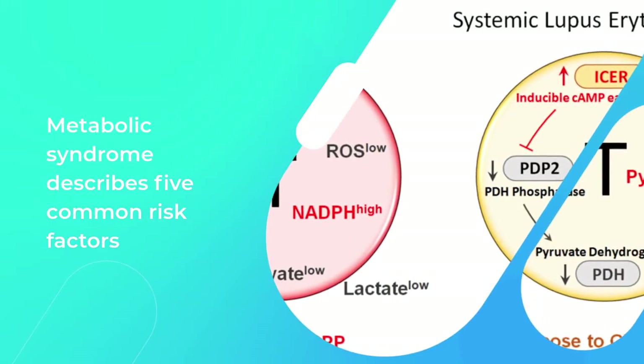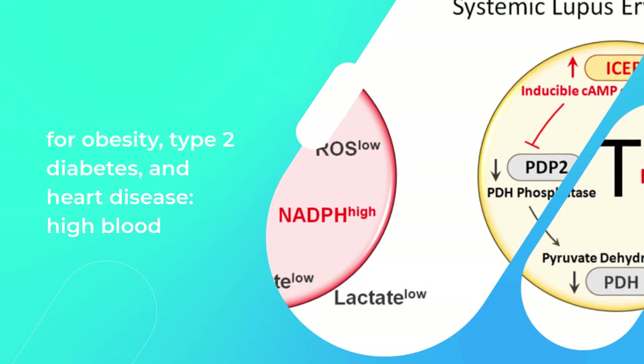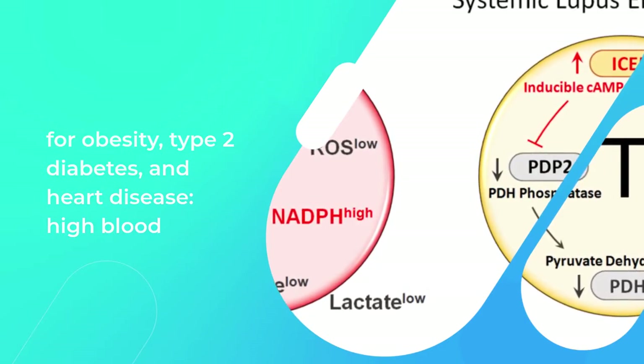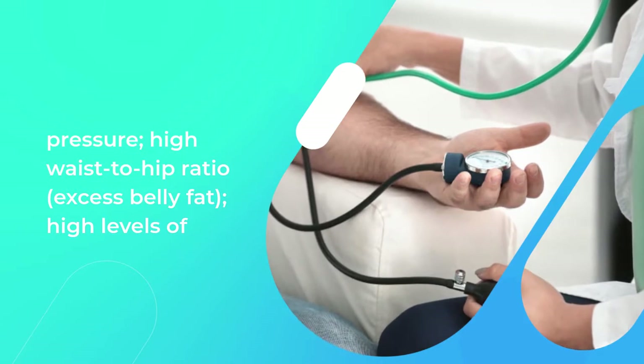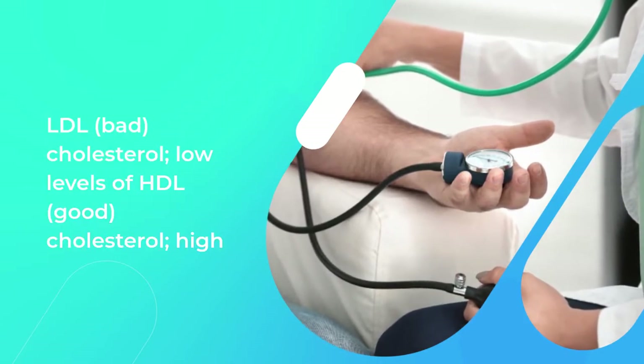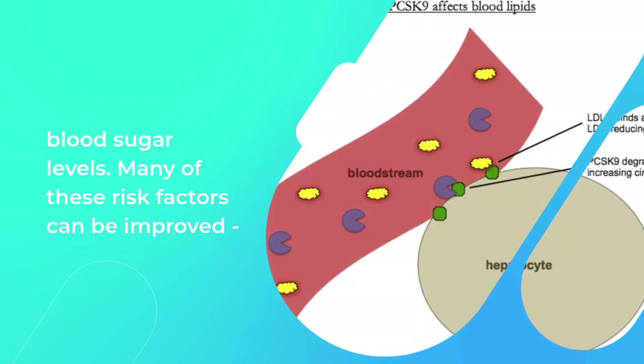Metabolic syndrome describes five common risk factors for obesity, type 2 diabetes, and heart disease: high blood pressure, high waist-to-hip ratio, excess belly fat, high levels of LDL (bad cholesterol), low levels of HDL (good cholesterol), and high blood sugar levels.